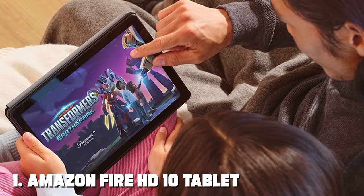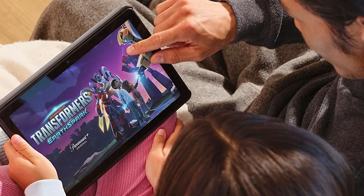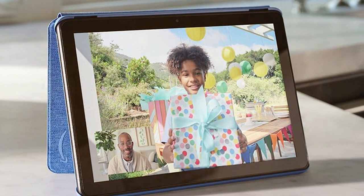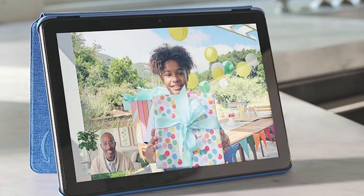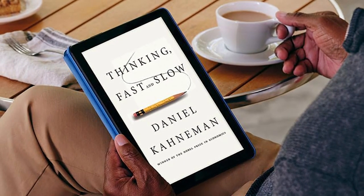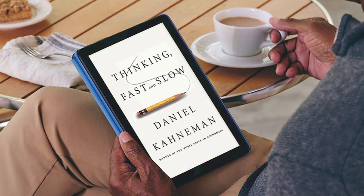At the first position of our list we have the Amazon Fire HD 10 tablet — a true game changer in the world of portable entertainment. With its stunning 10.1-inch full HD display, this tablet offers crisp and vibrant visuals, making movies, games, and ebooks come to life like never before. Under the hood, the Fire HD 10 boasts a powerful octa-core processor.